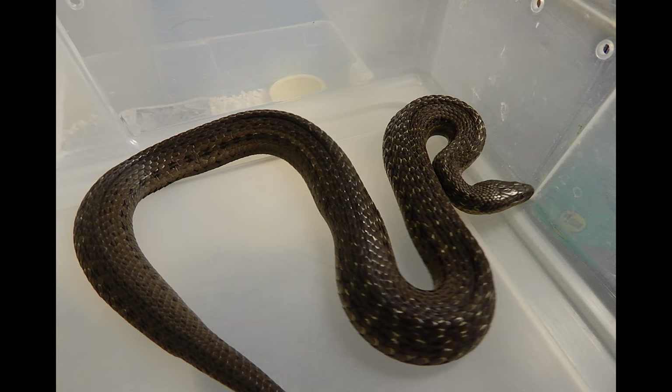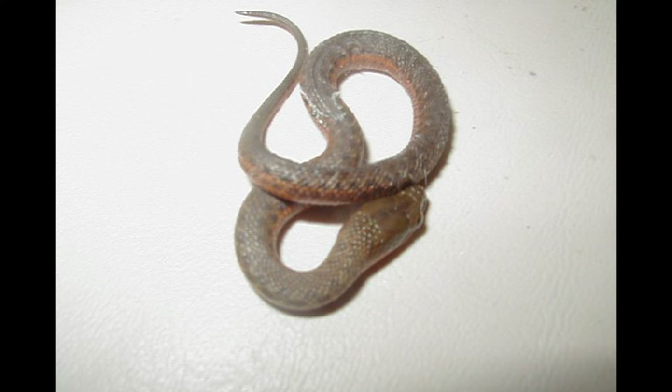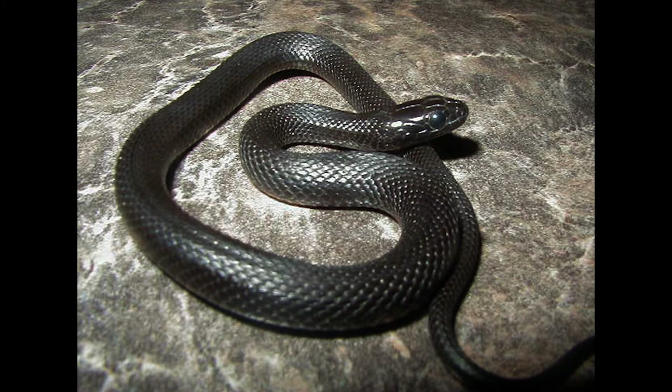One of the smaller Central American species, these get roughly about two feet. This is a baby. This is another baby — a rust colored baby. This is a melanistic version and jet black. This is a male, and it's a recessive trait.